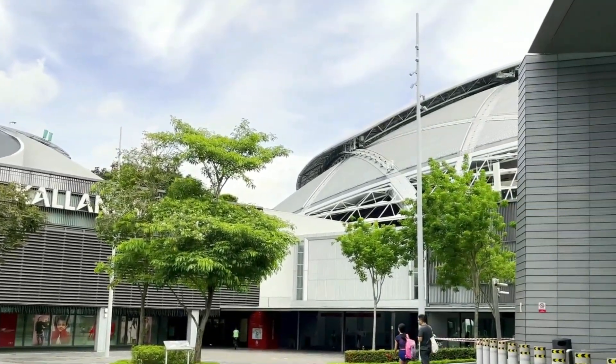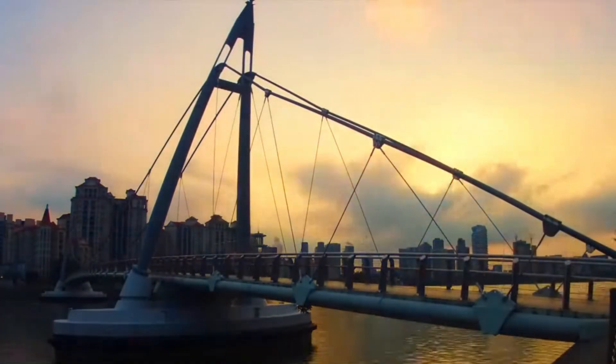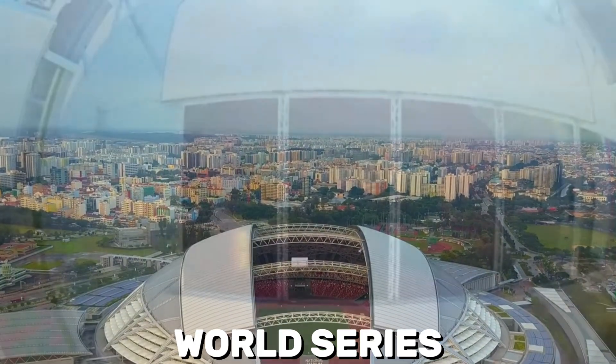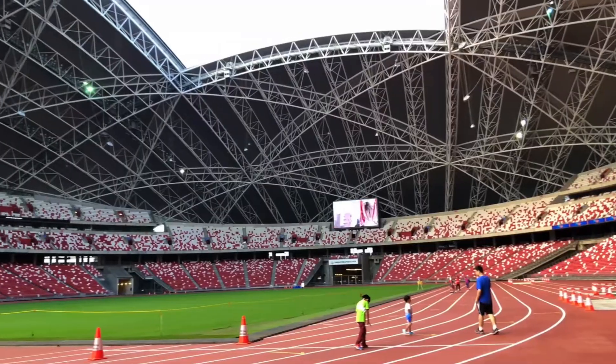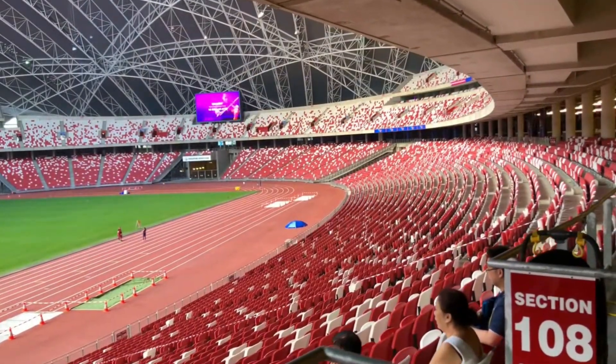As an event-hosting powerhouse, the stadium has firmly planted Singapore on the global sports and entertainment map. From international sporting spectacles like the Southeast Asian Games and Rugby 7's World Series, to the International Champions Cup and blockbuster concerts from artists like Coldplay and Jay Chou, the venue is no longer just a regional asset — it's a global magnet.